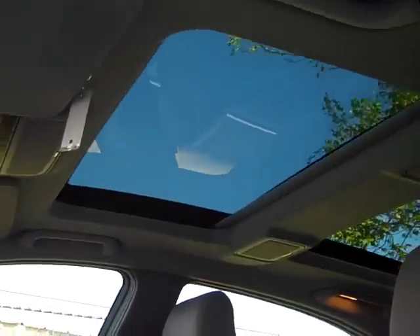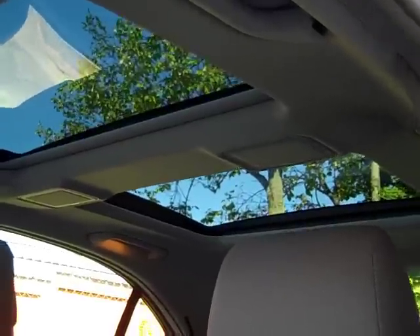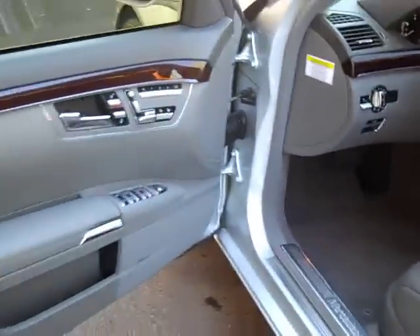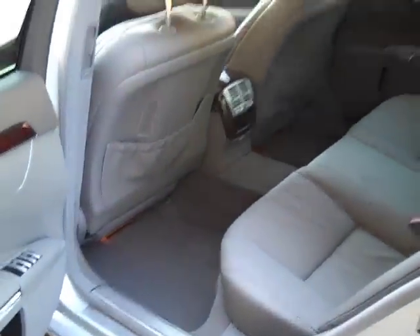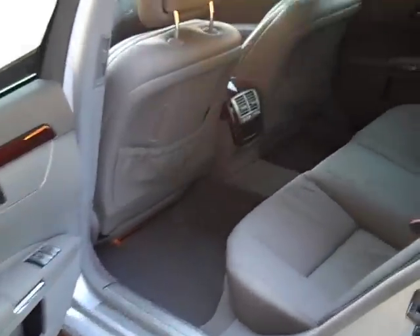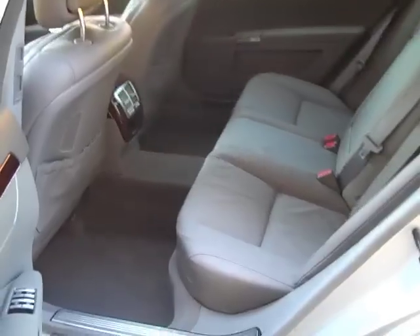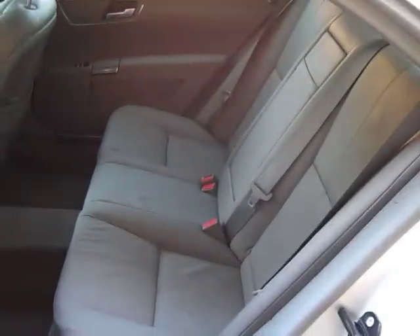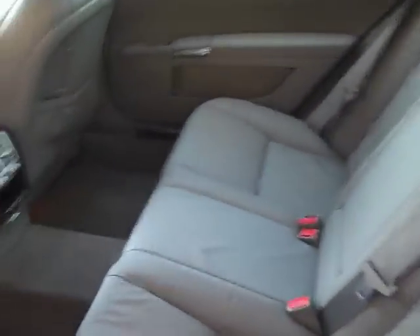We've got dual moonroofs there. In between the moonroofs, we've got little vanity mirrors for the back seat. Really nice shape there. Let's take a look at the back seat. This is a full-size car, so there's plenty of room in the back. Door panel's in nice shape — there's a nice little strip of wood trim on there. No issues here. Rear seat's in really good shape, no problems with that. Backs of the seats are clean.